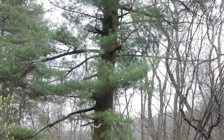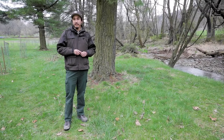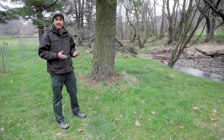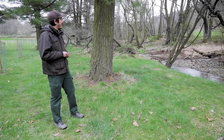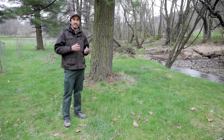Right behind us here is an eastern white pine. This is our largest conifer — it is often over a hundred feet tall and has a very large trunk. Like all pine trees, eastern white pine grows its needles in clusters, but unique to other pine trees in this area, the eastern white pine grows its needles in clusters of five.